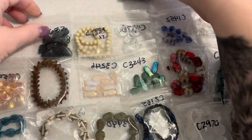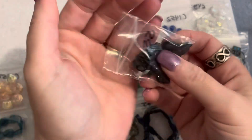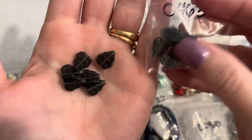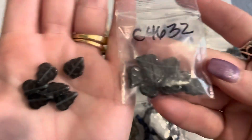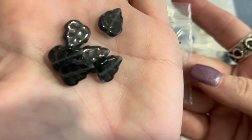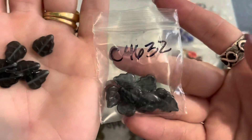The next bag is Czech glass birch leaves in Montana blue — 12 by 10 millimeter, these were a dollar. This is how many you get. They're really pretty Montana blue, beautiful detailed Czech glass beads.